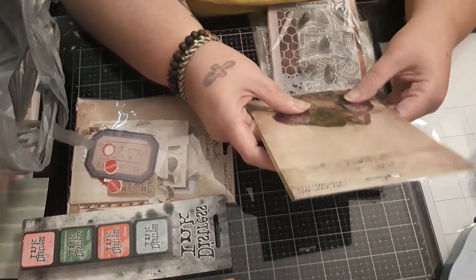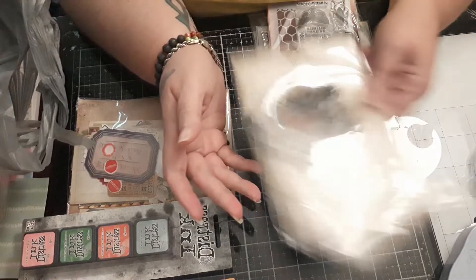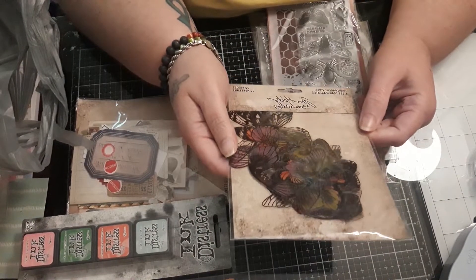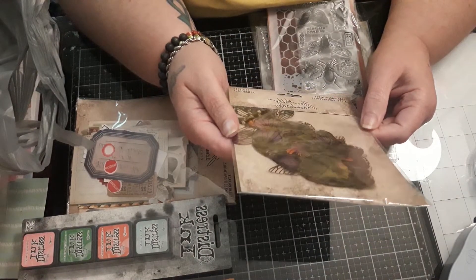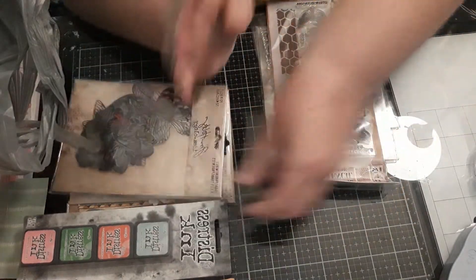I got the Transparent Wings. I saw Anna from Heart to Hand Creations use these and I wanted to grab them. I thought those were cool.